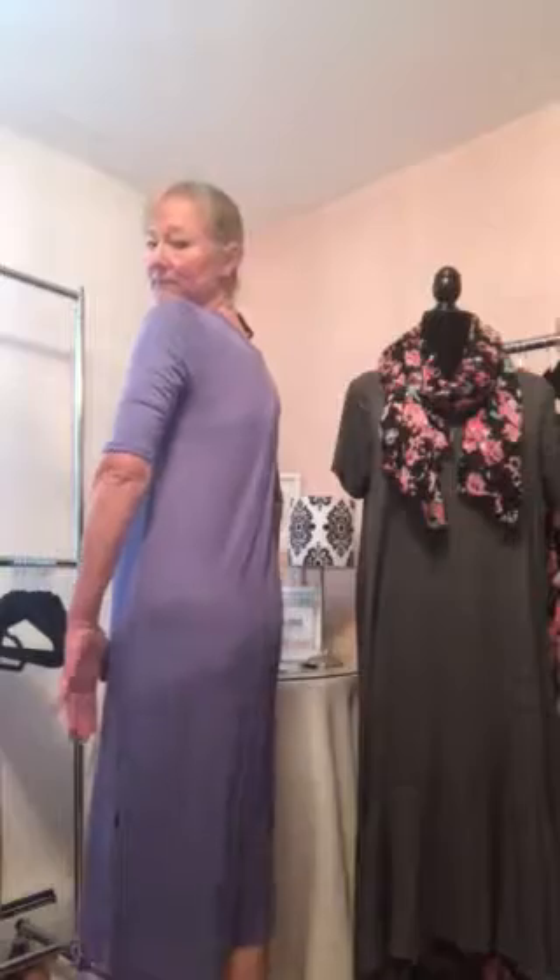It has a back seam. It does run true to size. The sleeve comes right above the elbow and it has a crew neck. This one comes in solid colors and both of these dresses are available from extra extra small to 3XL.